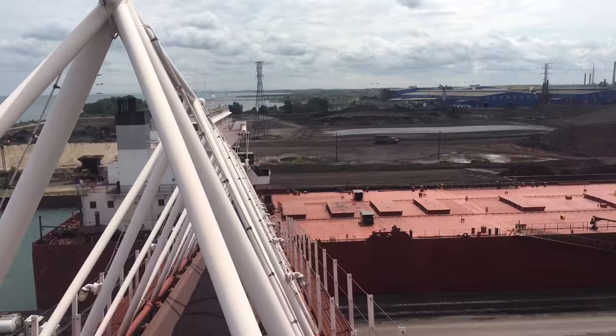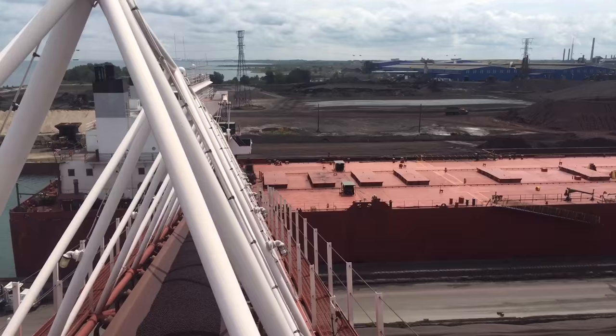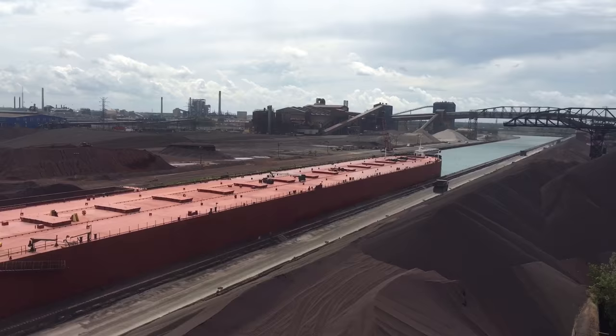Just thought I'd share what it's like out on the boom. We're 280 foot out from the boom of the Edwin H. Gott, a 1,004 foot long ore ship by 105 foot wide.